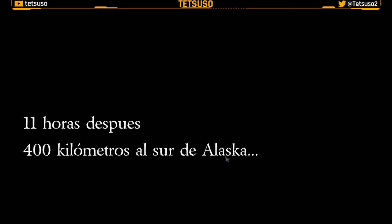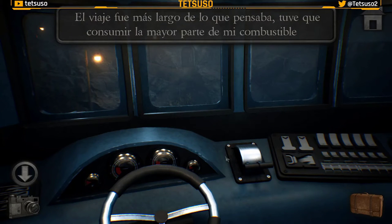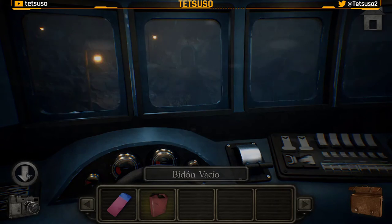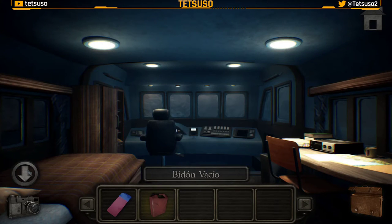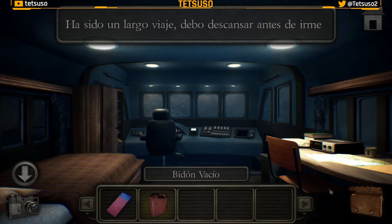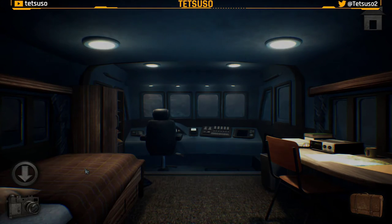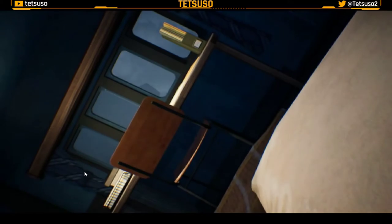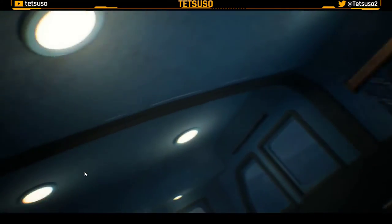11 horas después. Menudo viaje: 400 kilómetros al sur de Alaska. El viaje fue más largo de lo que pensaba; tuve que consumir la mayor parte de mi combustible. Aquí tenemos un bidón que ahora está vacío. Ha sido un largo viaje, debo descansar antes de irme. A descansar.